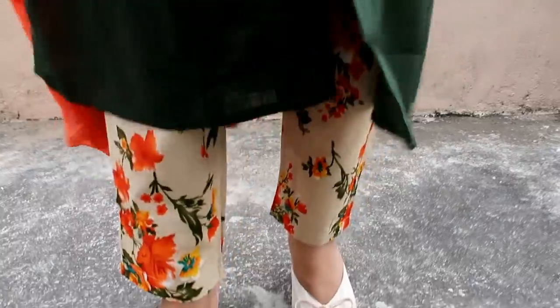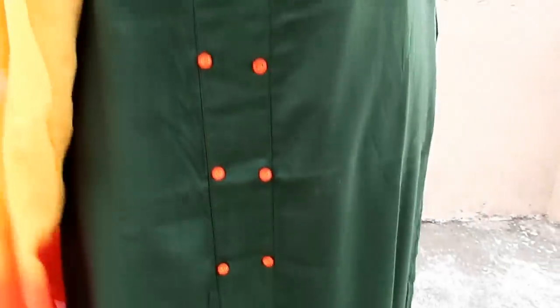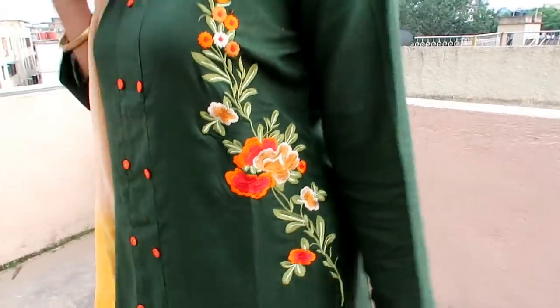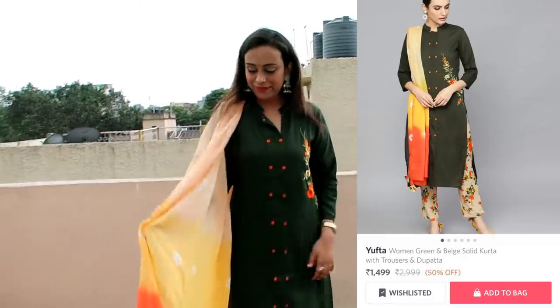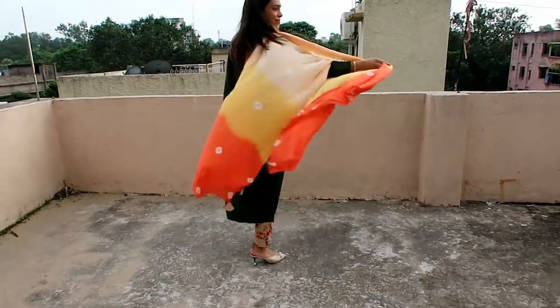My next item is this green and beige solid kurta with trouser and dupatta. The kurta fabric is viscose rayon, the bottom fabric is pure cotton, and the kurta has multiple slits on the front and sides with two buttons on the front. There is beautiful threadwork on the front and the cotton dupatta is super fine and looks very beautiful.